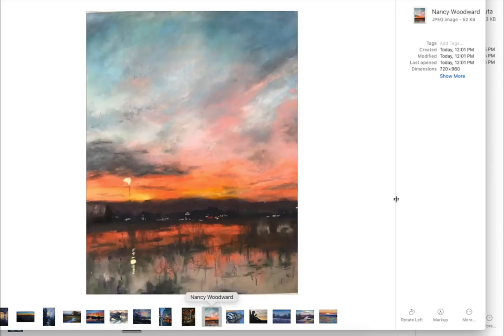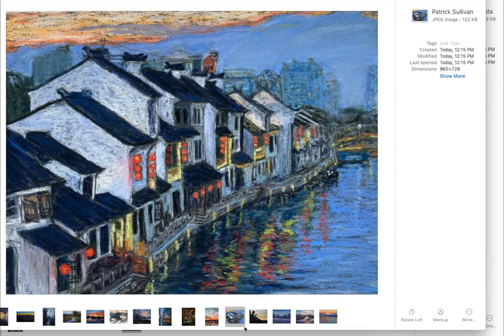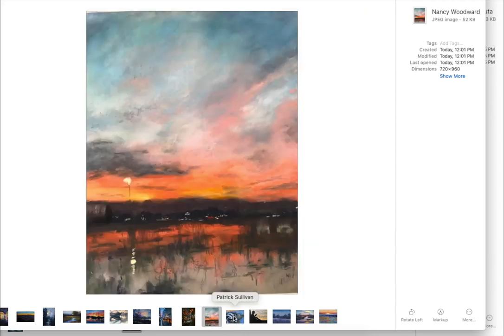The next one here is Nancy Woodward. I loved the softness of the sky and the energy and the translucency of the clouds and how it just played back again in the water. Look at those little lights on the distant land back there and a distant mountain back there. So much to look at, so much interest in this painting.